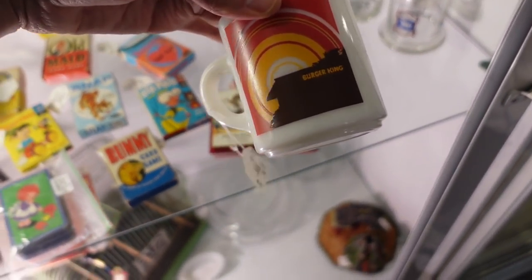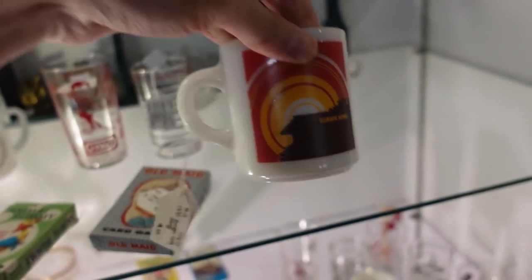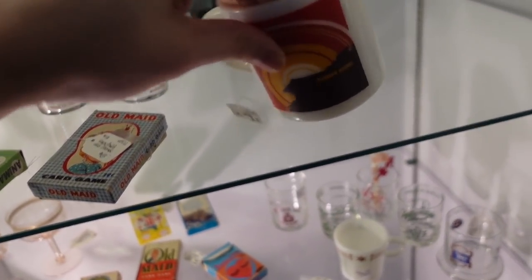Did you see the little pinecone girl scheme — Burger King? I feel like that might be collectible — they have $15 on it, so they probably know that.